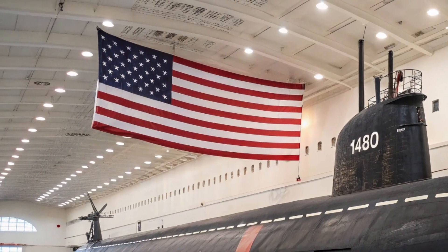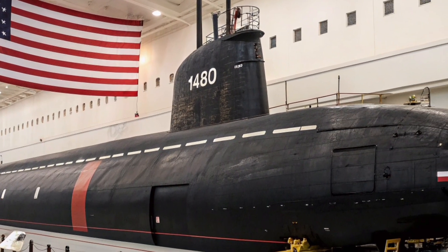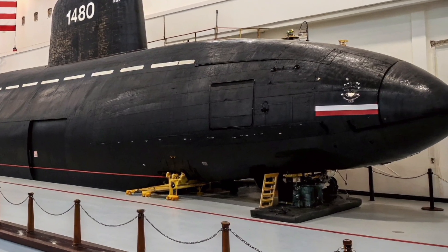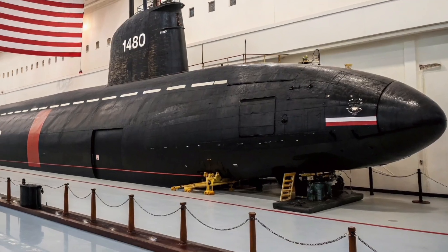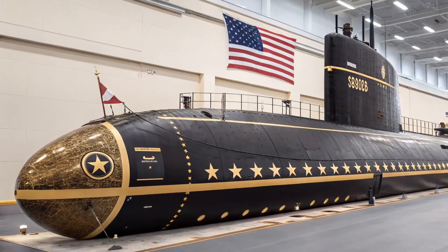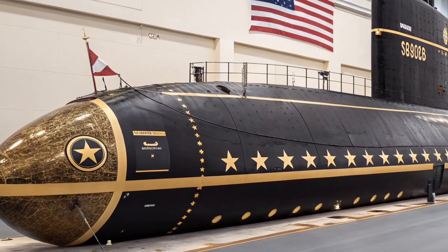Technological upgrades over the years have transformed the submarine into a modern combat platform. Advanced sonar arrays provide enhanced situational awareness, while updated command and control systems allow secure communication with national defense networks. Even while submerged, the submarine remains connected to strategic command, ready to receive orders at any moment.